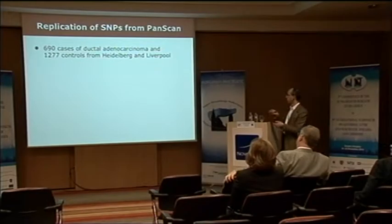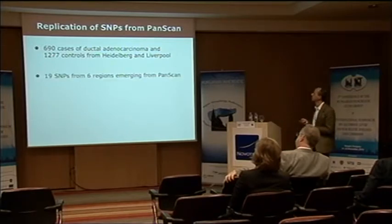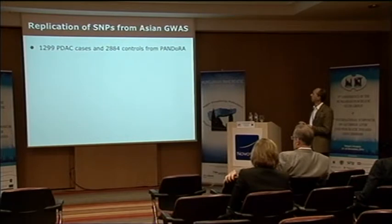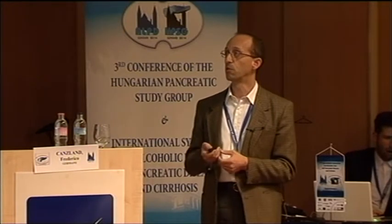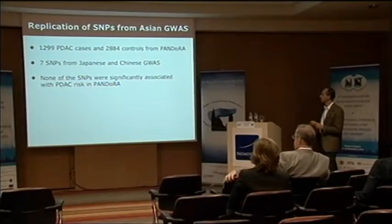What have we done with this so far? First, while the consortium was still small — basically just Heidelberg and Liverpool — we tried to confirm findings from the genome-wide association studies by replicating the findings from PanScan. To our relief, we managed to replicate several of them, particularly the most relevant ones in the ABO and TERT regions. Next, we tried to replicate the SNPs from the Asian genome-wide association studies in a slightly larger sample size.